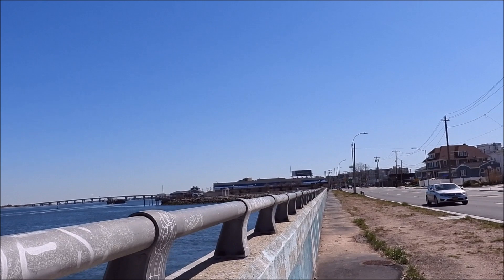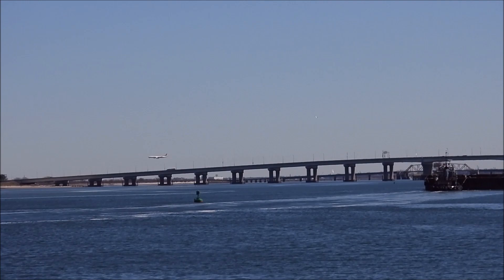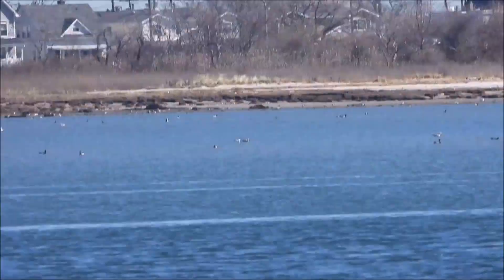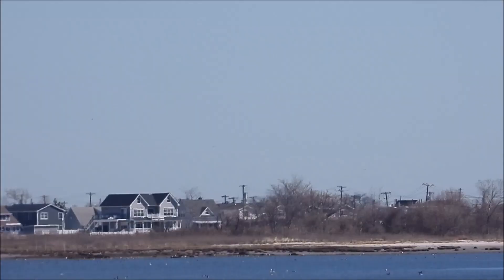Let's look at another part here right here in Queens. Of course, the Crossbay Bridge, and there's that barge. A plane coming into JFK. That's JFK Airport, and those houses below — that's the Broad Channel area of Queens.